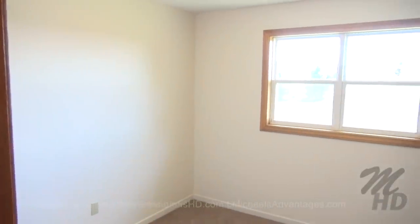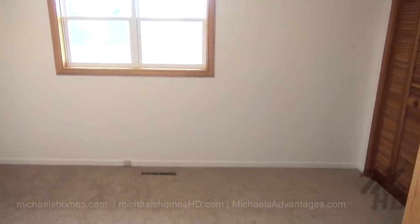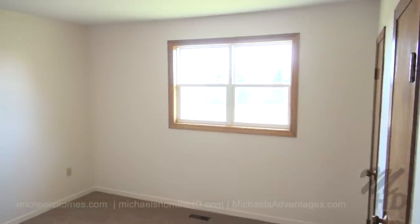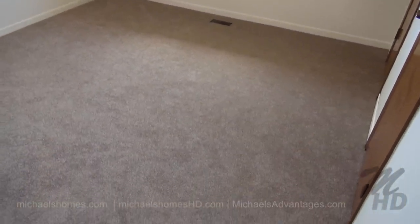This would be bedroom number one, again with the water view window, complete with brand new carpeting. This is the bedroom at the end of the hall. Of course, with a water view, this would be considered the master suite, again with brand new carpeting.